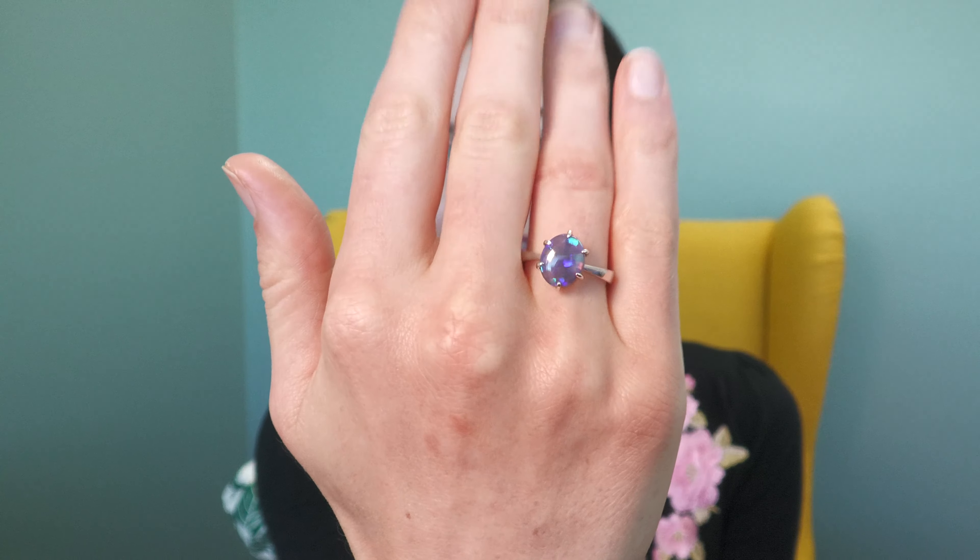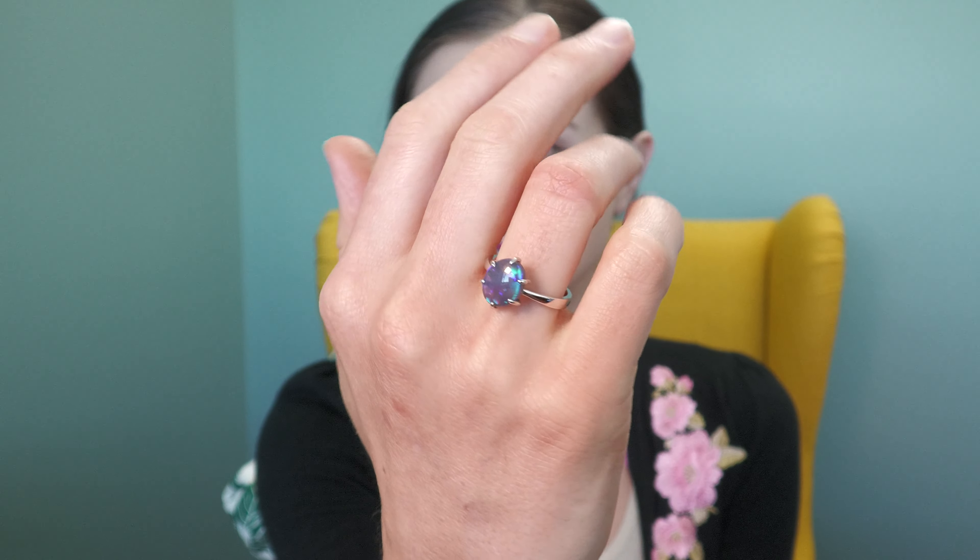Especially if it were to be like an engagement ring as well, because it kind of has that style. And gorgeous, beautiful colouring — contrasting, dark and bright.